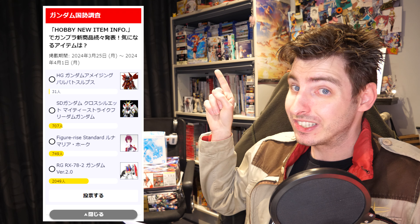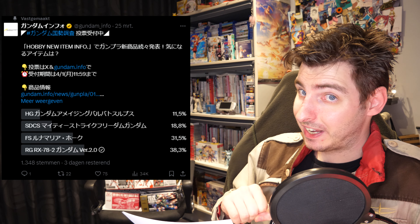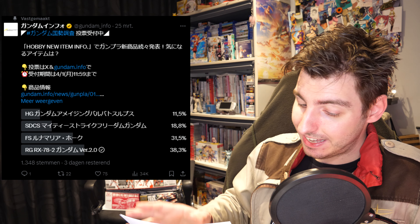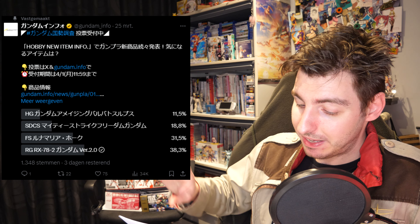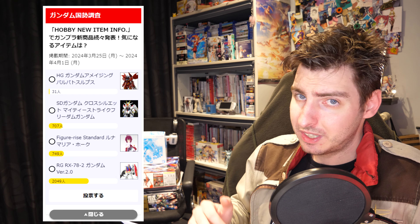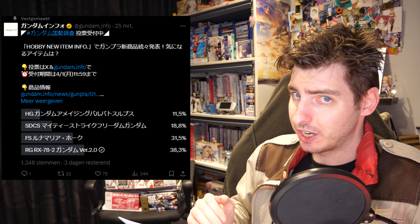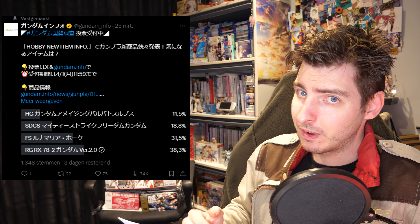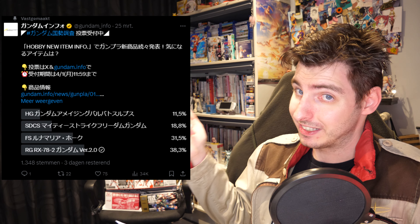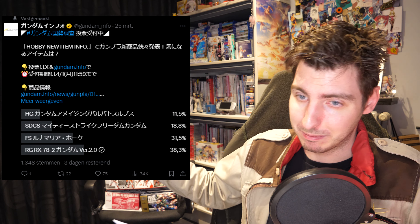The RX-78-2 is in a very comfortable lead. For Luna Mario and the SD Mighty Strike Freedom, it depends on where you look — on Gundam.info they are roughly equal, but on Twitter, Luna Mario pulls way ahead. So it's safe to say this poll has been decided already, but if you want to cast your vote, the links are down below.